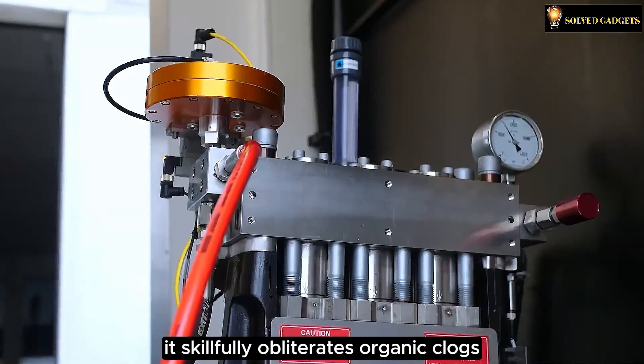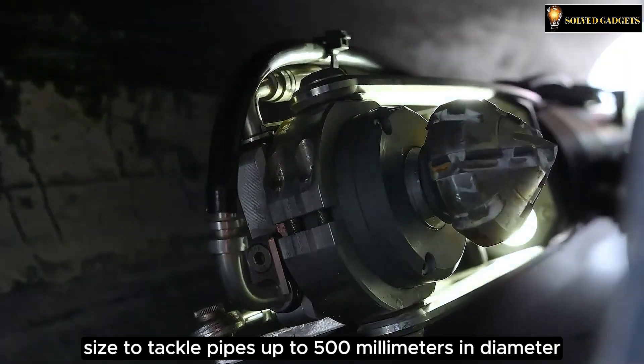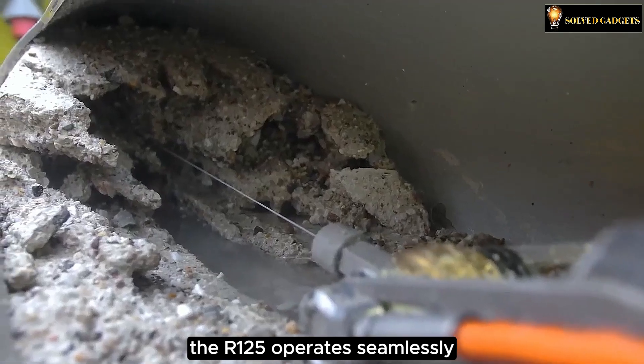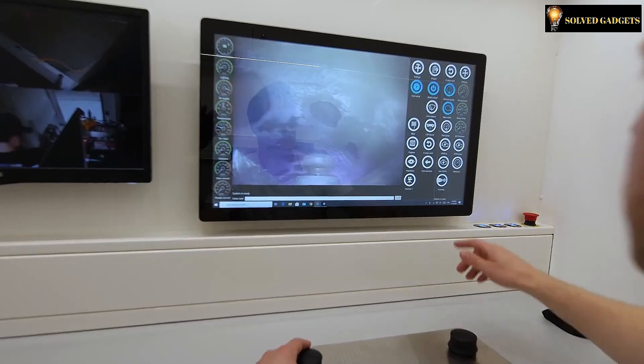Check this out — it skillfully obliterates organic clogs and concrete deposits. Sized to tackle pipes up to 500 millimeters in diameter, the R125 operates seamlessly via user-friendly touchscreen software. Impressive, right?